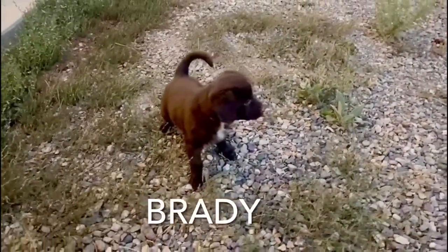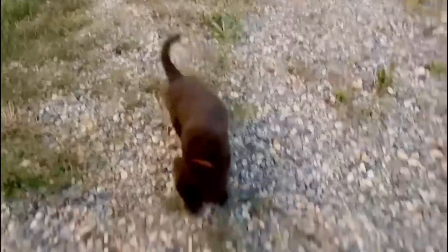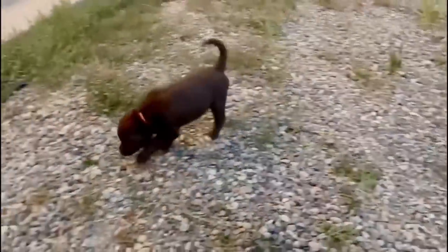Brady is very outgoing and playful. He's always the first one to greet you. He loves playing with rope toys, is very sweet, and loves to be held.